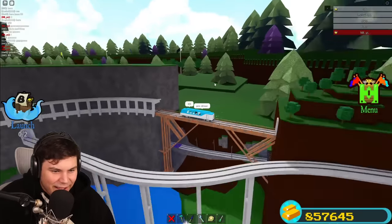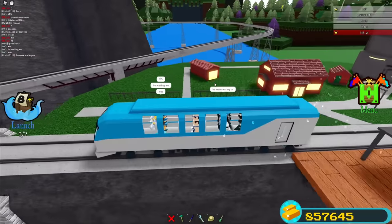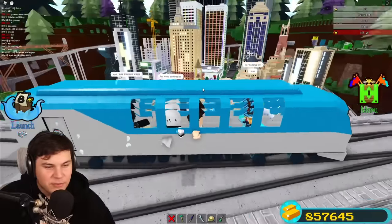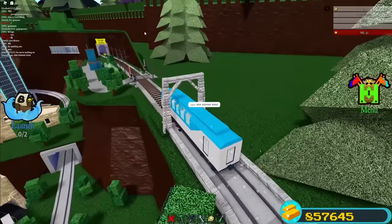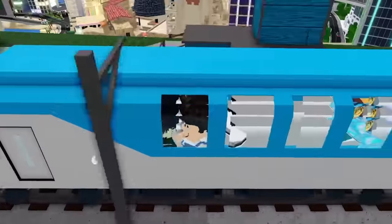Look at us going through the city — this is amazing! This is the greatest build ever. This is actually top five best builds I've ever seen, this is insane. Look at the signs and everything — he was waiting on us the entire time. I feel so bad!